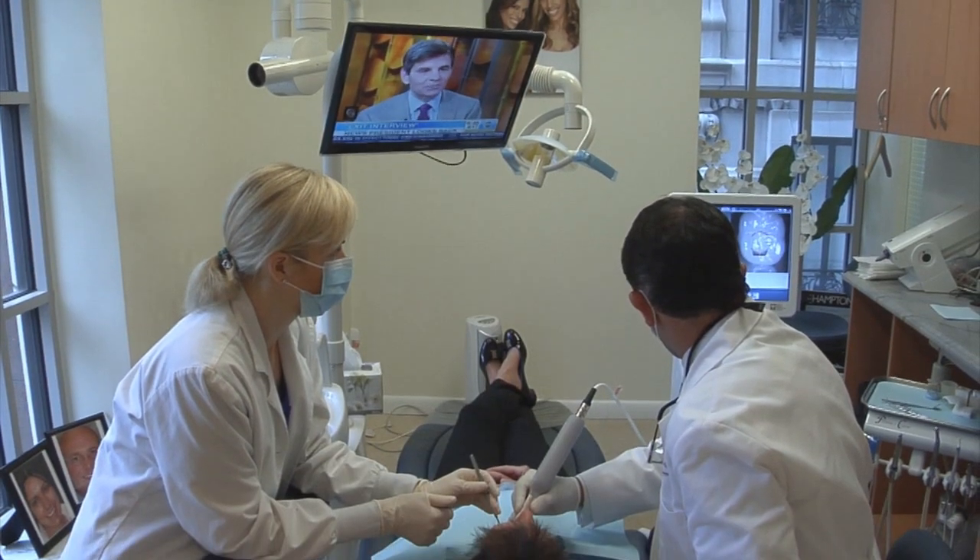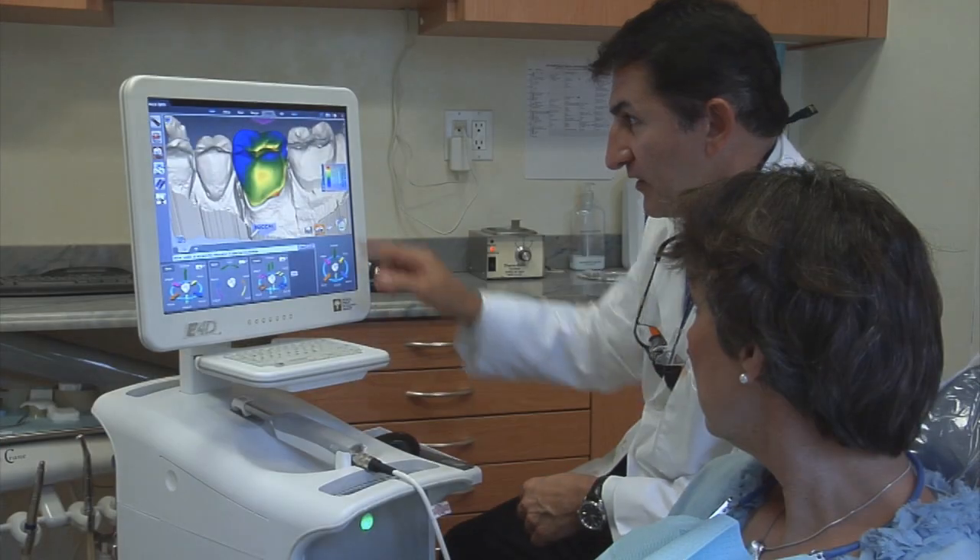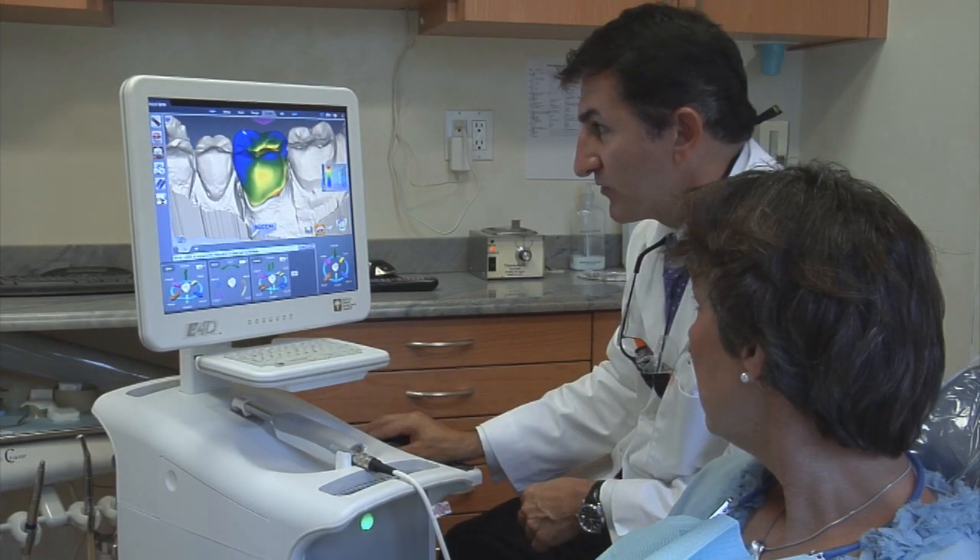We spoke with Dr. Dean Vafiatis of New York's Smile Institute to learn why the E4D Dentist System is fast becoming the choice for many people.